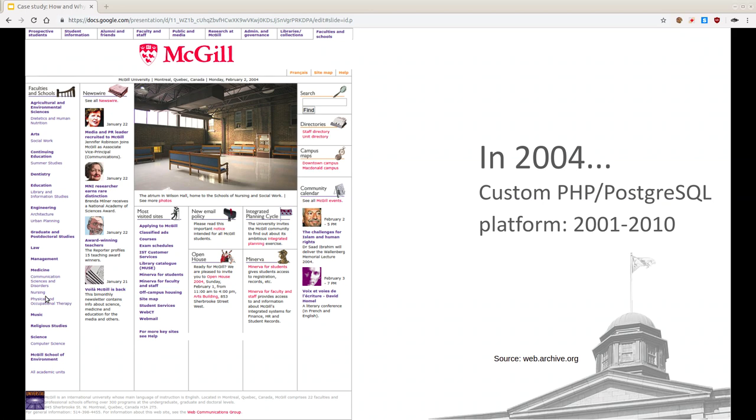You can see there's a CMS now — there's a search function, for example, which you're not going to get with flat HTML. There's some syndicated events, and in general a lot more content on the site. There's a lot more to manage.